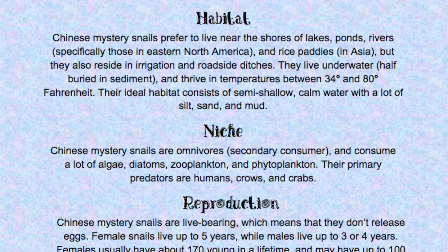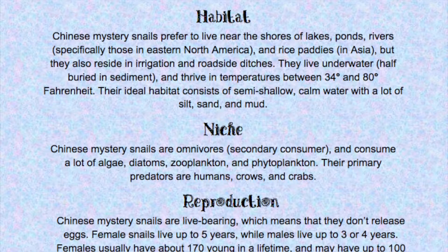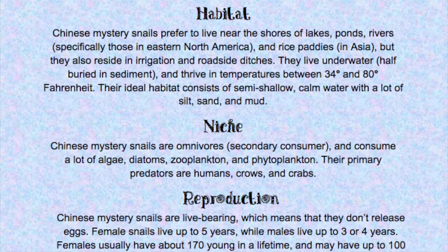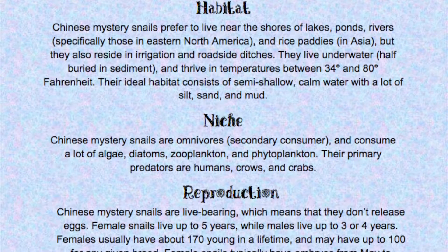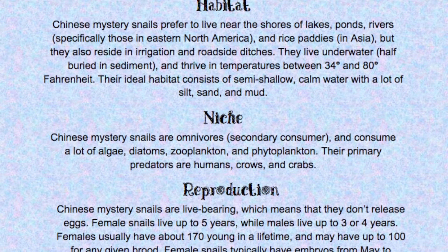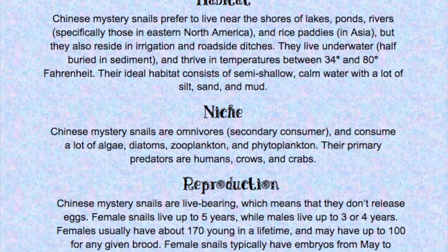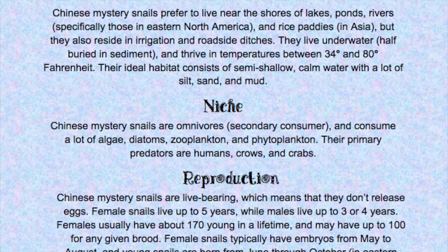Habitat: Chinese mystery snails prefer to live near the shores of lakes, ponds, and rivers, specifically those in eastern North America, and rice paddies in Asia. But they also reside in irrigation and roadside ditches. They live underwater, half buried in sediment, and thrive in temperatures between 34 and 80 degrees Fahrenheit. Their ideal habitat consists of semi-shallow, calm water with a lot of silt, sand, and mud.